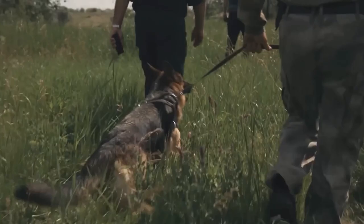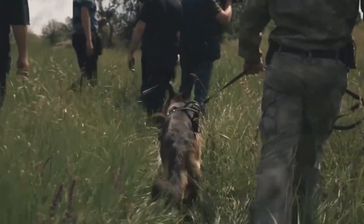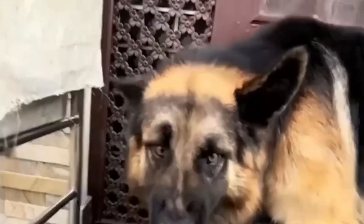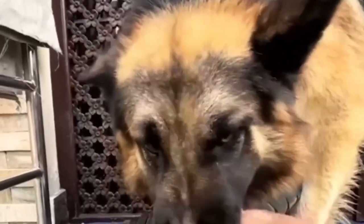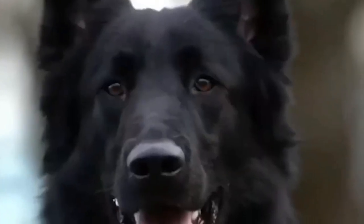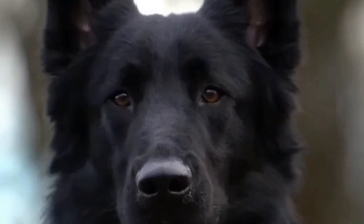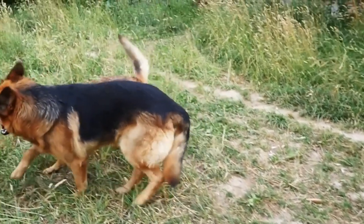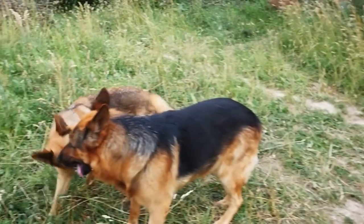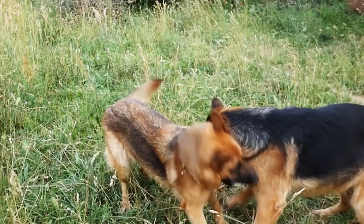Number 1: Working Line German Shepherds. These dogs are bred for their strong work ethic, high energy, and exceptional drive. They excel in roles such as police work, search and rescue, and protection. They often have a more streamlined build and straighter back compared to other types. Suitable for active individuals or families who can provide ample mental and physical stimulation, as these dogs thrive when given tasks that engage their intelligence and energy.